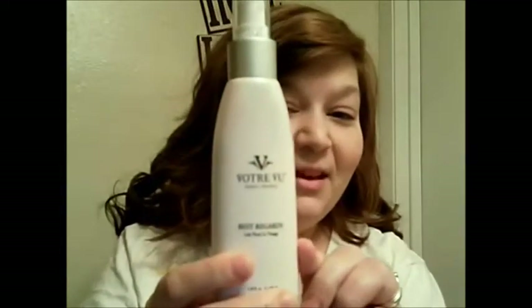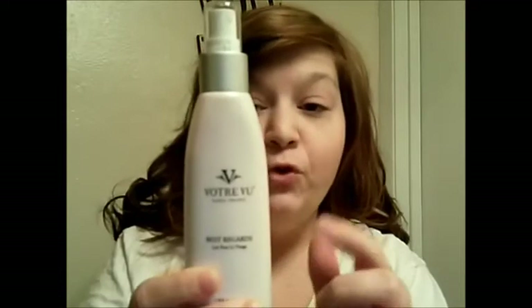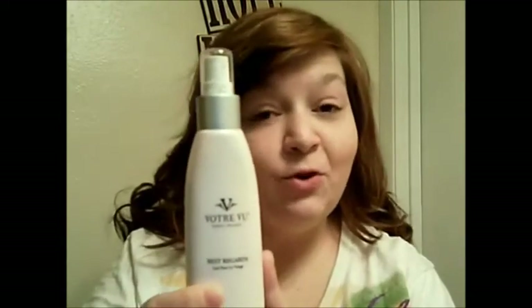I'm going to show you the first thing that the instructions say to use on a daily basis. It is called Best Regards L'Ate Pour Le Visage — I think I said that right. This is an anti-aging milk cleanser for normal to dry skin. They also have versions for mature skin, oily skin, and troubled skin.